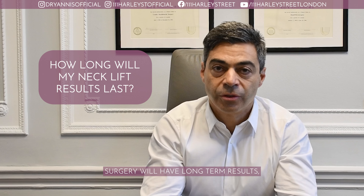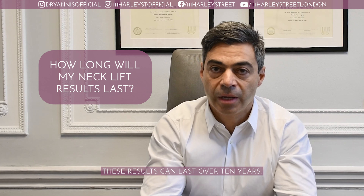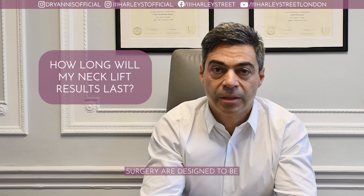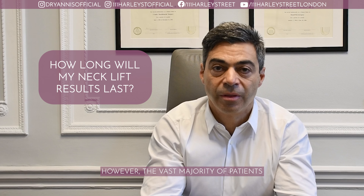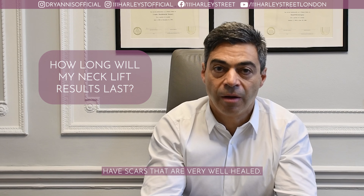Properly performed neck lift surgery will have long-term results, and a lot of times these results can last over 10 years. The scars of neck lift surgery are designed to be behind the ears and in areas that are not very visible. Different people have different ability to heal; however, the vast majority of patients have scars that are very well healed.